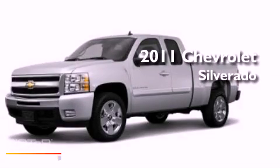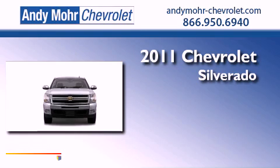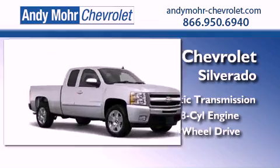This is a brand-new 2011 Chevrolet Silverado. This vehicle has seating for six adults, a 4.8-liter V8, and the added capability of four-wheel drive.